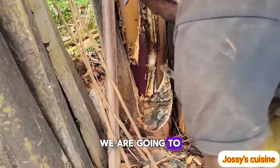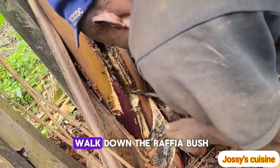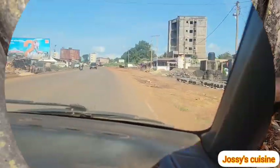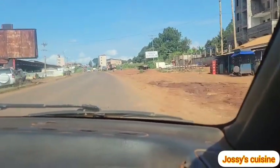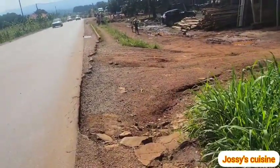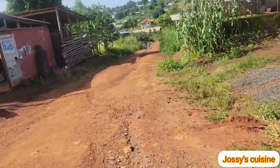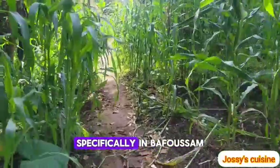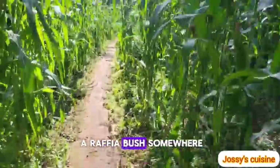In this video we are going to be tapping from the raffia palm, so join me — take a walk down the raffia bush. Are you ready? Let's go! We are in the West Region of Cameroon, specifically in Bafoussam, moving to a raffia bush somewhere around Kenna.